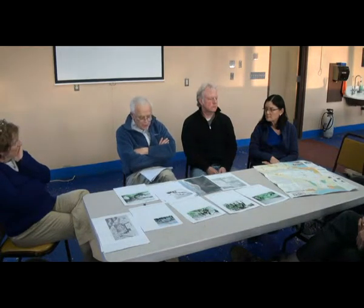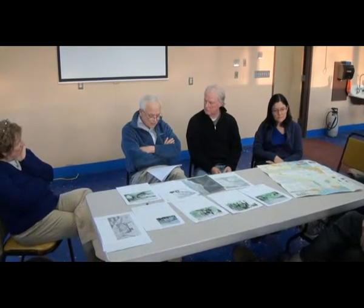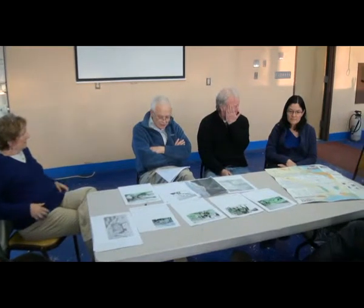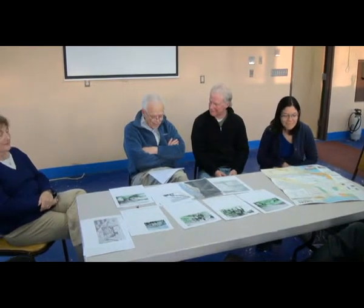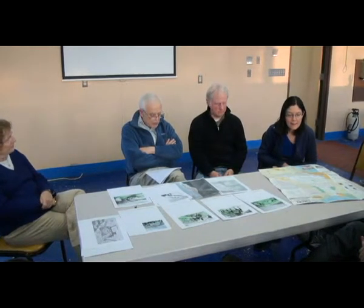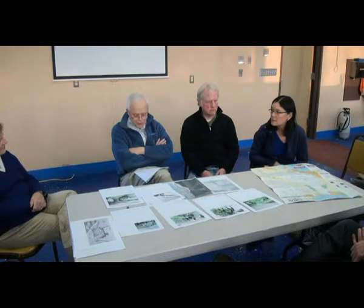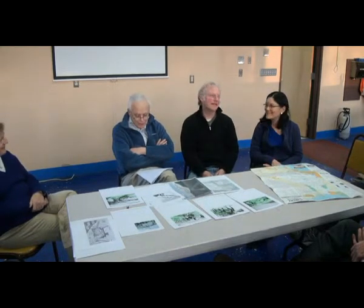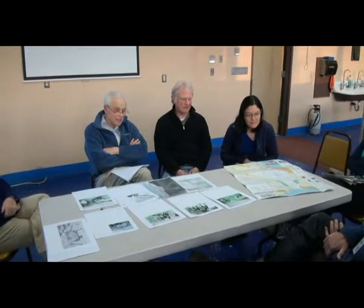Yukon holds the record for being the coldest place in North America. In 1947, thermometers in the since-abandoned town of Snag dropped to a record low of minus 81.4 degrees. Yukon territory is roughly the shape of Idaho, more than twice as large. Idaho is the seventh least densely populated of the 50 states with 20 people per square mile. Yukon averages one person every five square miles. 28,000 of those people live in the city of Whitehorse, and the other 6,000 are spread between seven towns and 186,000 square miles.